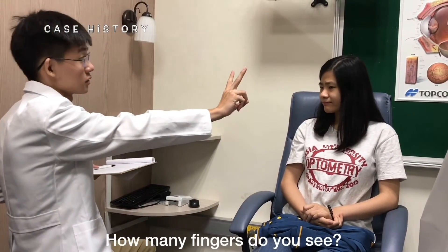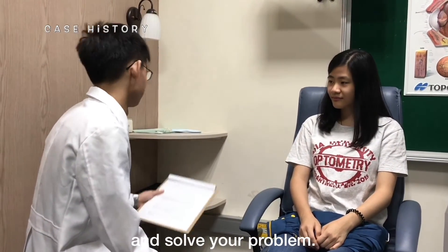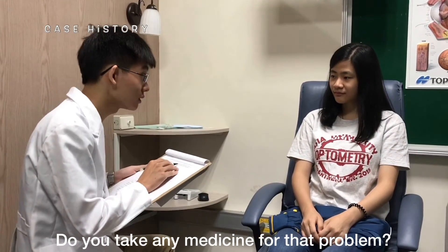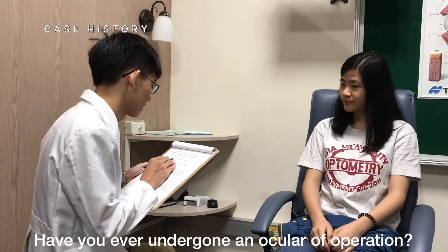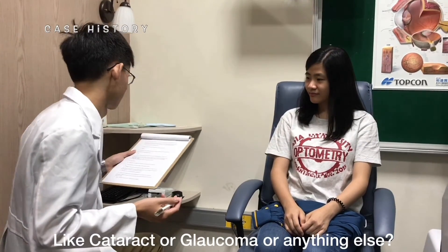How many fingers do you see? I see three fingers. Three? Yeah. Great. We should do more examination to evaluate and solve your problem. Do you or your family have any general health problems? No. Do you take any medicine for that problem? No. Any other medication? No. Have you ever undergone any operation? No. Do you or your family have any eye disease like cataract or glaucoma or anything else? No. Okay.